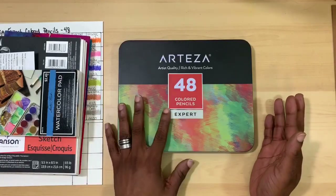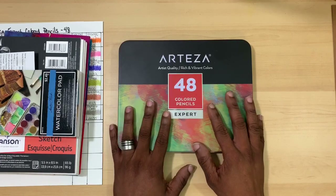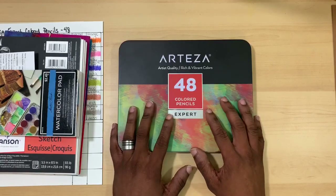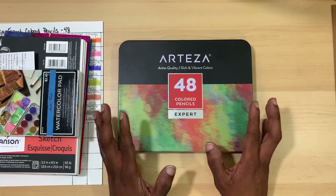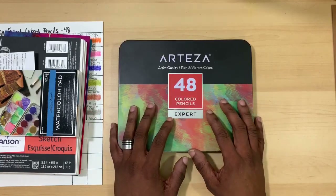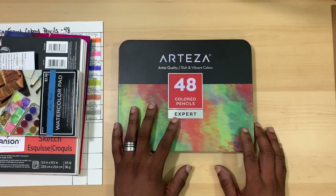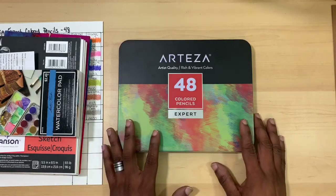I'll go ahead and say right off the bat this is kind of an odd number set. I've noticed that on a lot of websites the 48-count isn't available — I couldn't find it. The only place I was actually able to find the 48-count was the Arteza website, where I ordered it from. I did want to throw that out at the very beginning before I forgot.